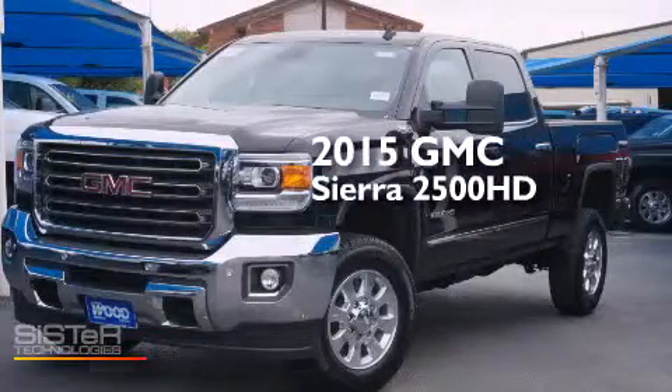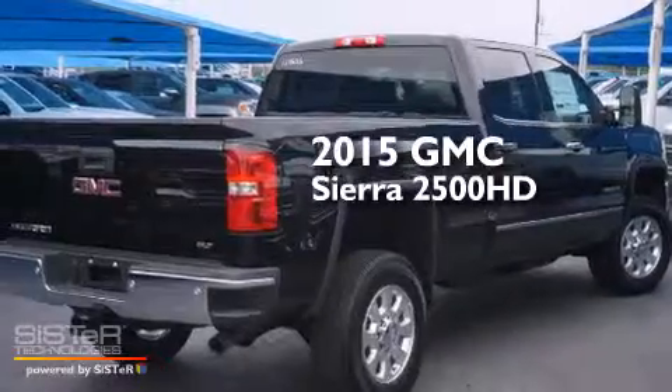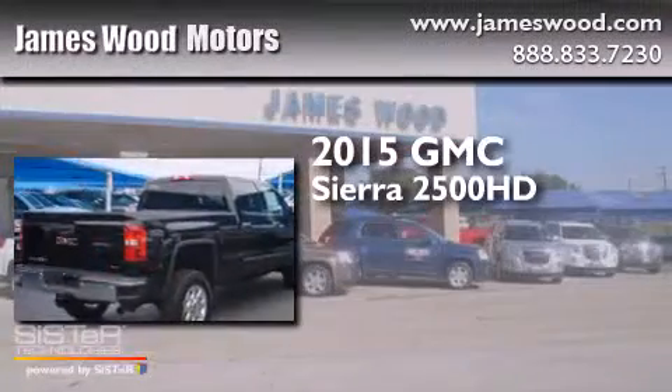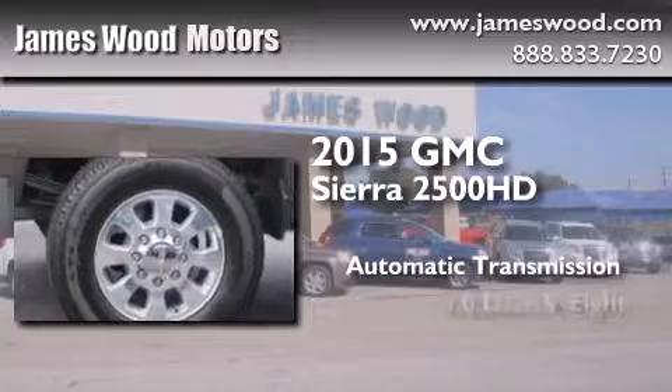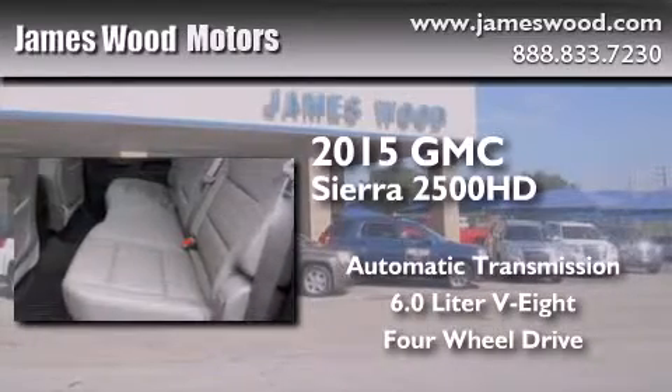This is a brand-new 2015 GMC Sierra 2500 HD. This truck has an automatic transmission, a 6.0-liter V8, and the added safety and control of four-wheel drive.